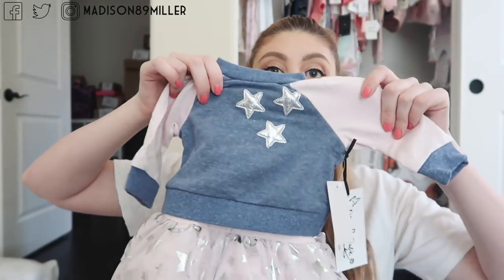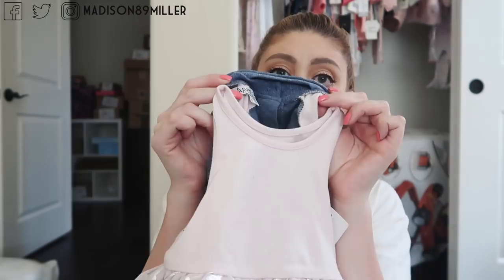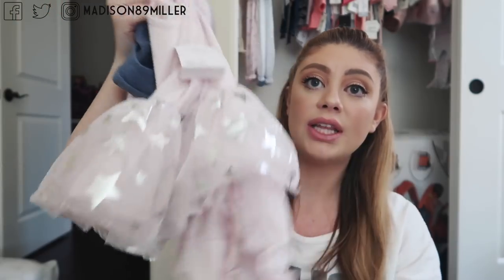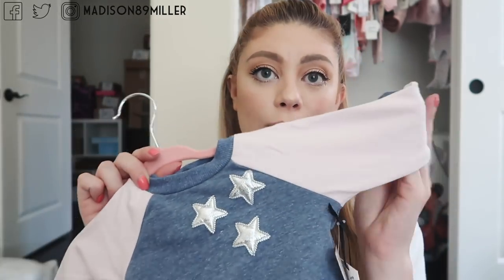Next up is this outfit that I almost died over. I went on Nordstrom's and looked at their anniversary sale section — they didn't have this in my store, otherwise I would have definitely bought it there. It is so cute — it's a little sweater with a tutu on the bottom. It actually comes apart, but it could be just a little tank dress with a little tutu on it, and then it has bloomers underneath it. It was on sale for $28, down from $48, and you get two pieces with it. You could also put just the sweater with a pair of leggings and mix and match.